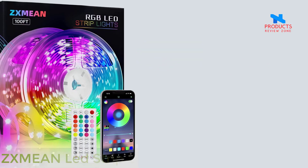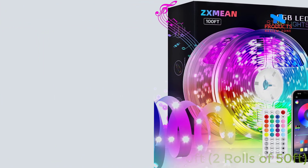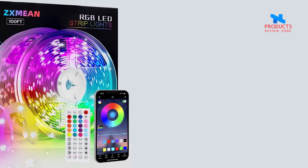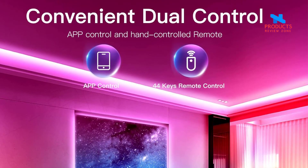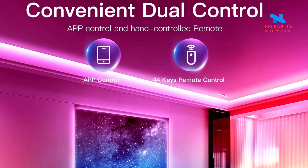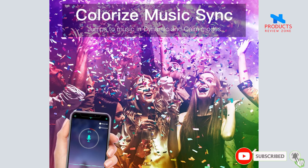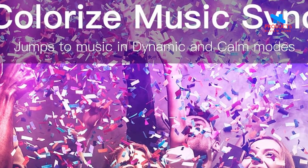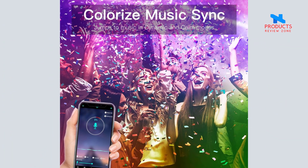Number 2. ZXMEAN LED Strip Lights. 100ft app and remote control music sync color-changing RGB light strips. Easy installation and simple use — two rolls of 50ft rope lights with strong adhesive tape. Just tear off and stick the strip lights on a clean, flat, dry surface. Finish in minutes. Smart app and remote control with a stable Bluetooth connection app and 44 keys IR remote for control, easily transforming different color mode atmosphere for the same space.